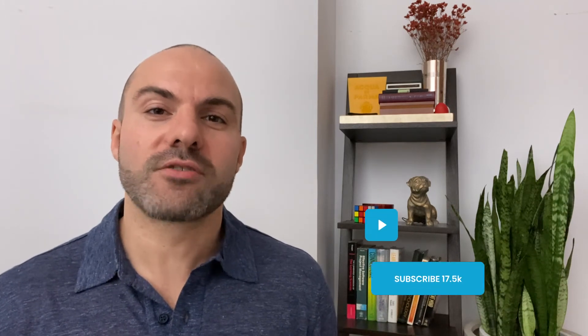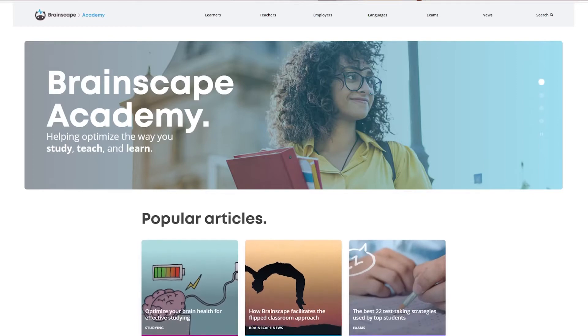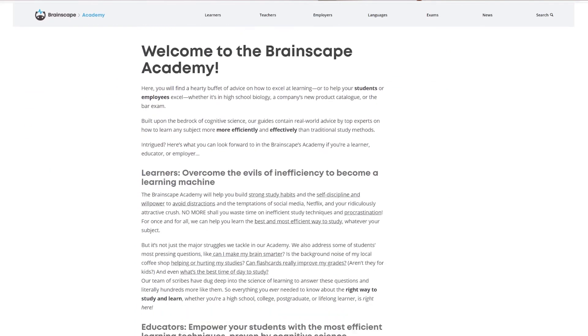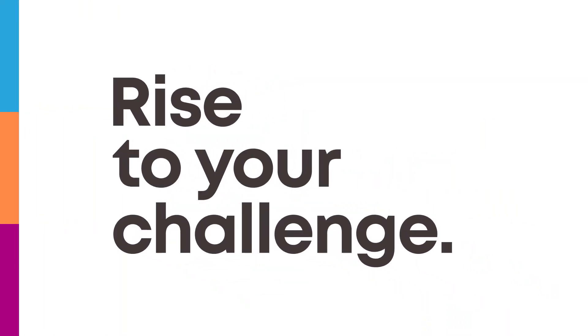If you like this type of advice, please be sure to subscribe to this channel, check out all our other research over at the Brainscape Academy, and keep beefing up that toolkit that will allow both you and your students to rise to all your challenges. Thank you guys.